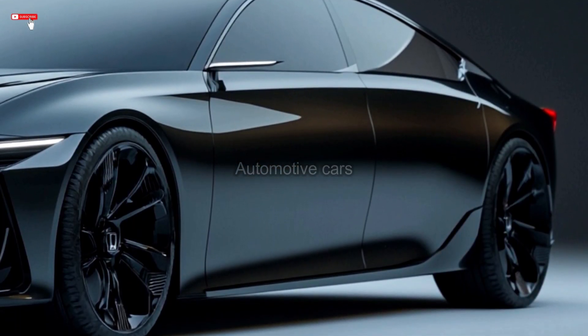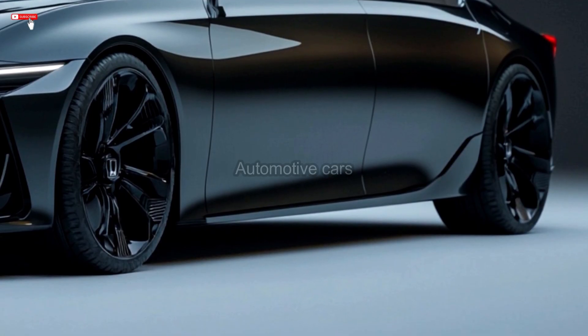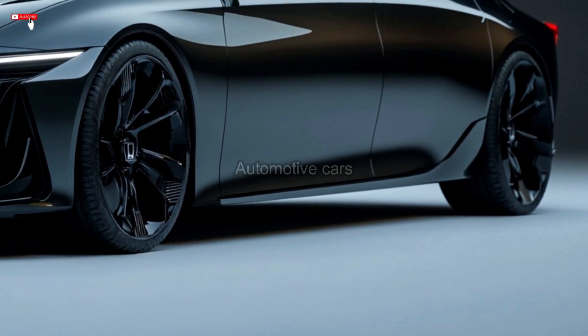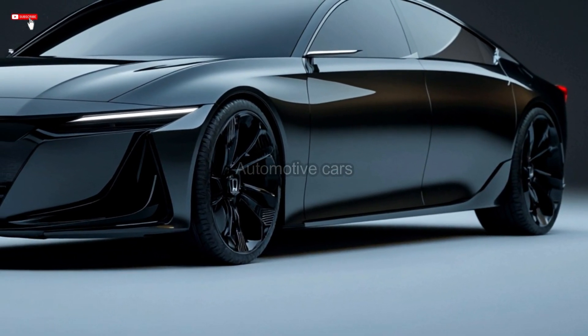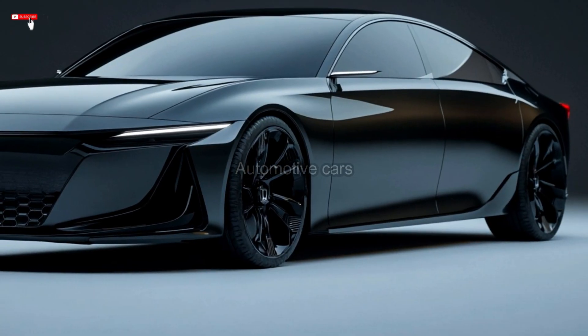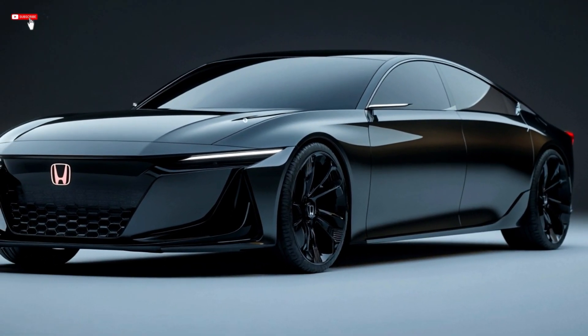With Honda Sensing features like adaptive cruise control, traffic sign recognition, lane-keeping assistance, and automated emergency braking, the 2025 Accord is a great car for both families and young workers. It achieves a balance between luxury and practicality, making it an affordable and flexible choice for usage in both the home and the workplace.